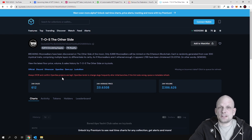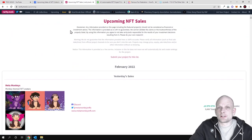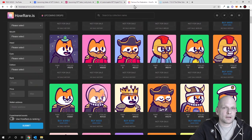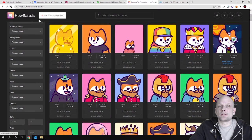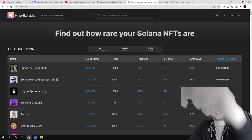So yes, these are the top ways to find NFTs which have not yet launched or which are currently being minted. For Ethereum blockchain NFTs go to rarity.tools or nftcatcher.io; for Solana-based NFTs go to howrare.is. I hope you found this video useful — if you did, leave a like, share this video, and subscribe to my channel.